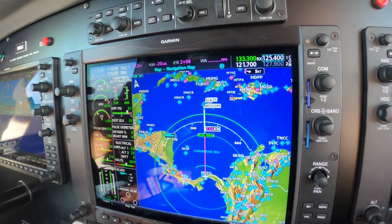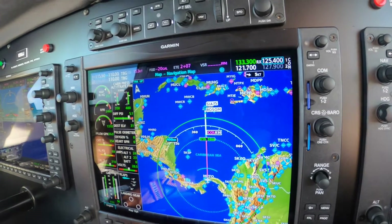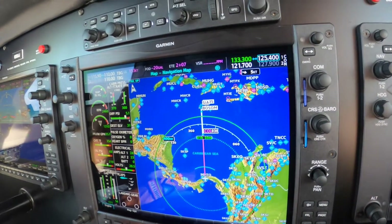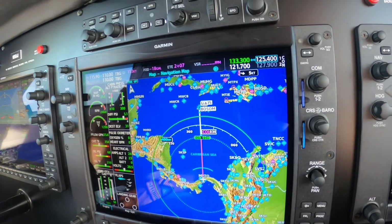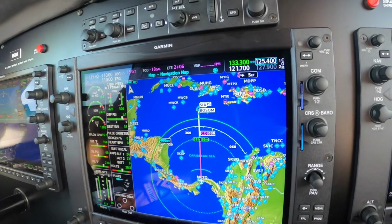We know that in cruise, at a level cruise set up at 70% power, that CHT on the number 5 cylinder should be around 380 — 380 with normal operation. This particular aircraft is running a little warmer than that. We knew that from yesterday.